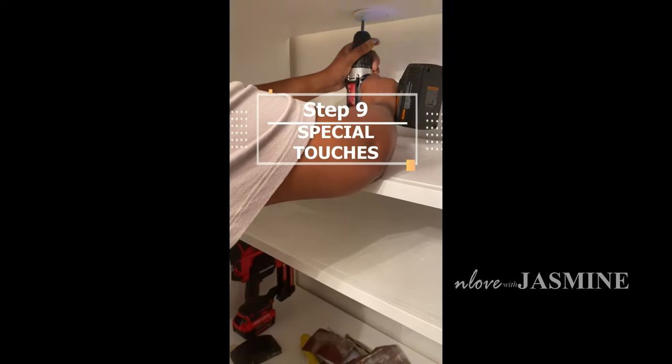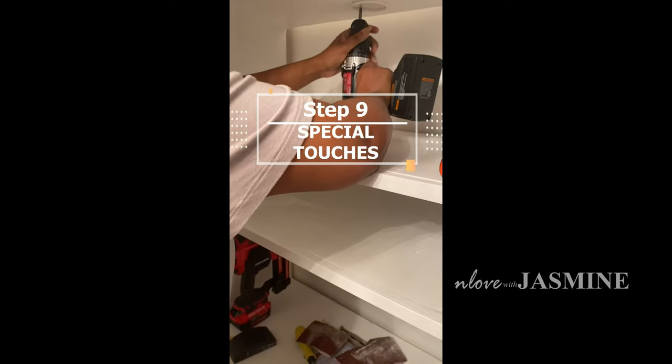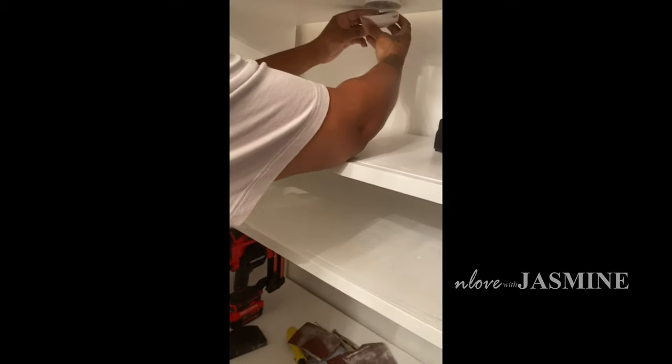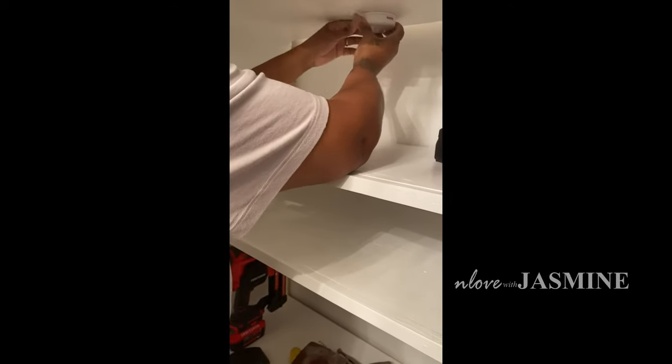I wanted my little pocket lights — the ones y'all saw that I put in my kitchen before. These things are golden. You don't have to have any wiring or anything; they're battery operated but come with a remote, easy to assemble. I wanted them put in the shelves to put like a little spotlight. I will link these as well.